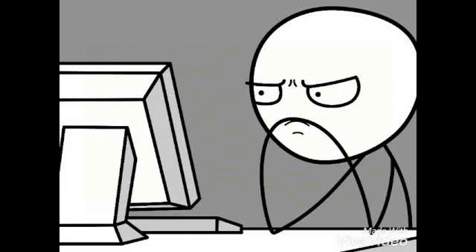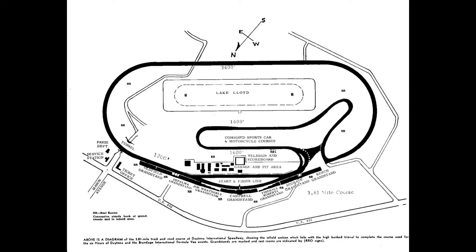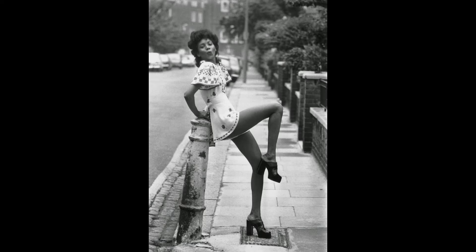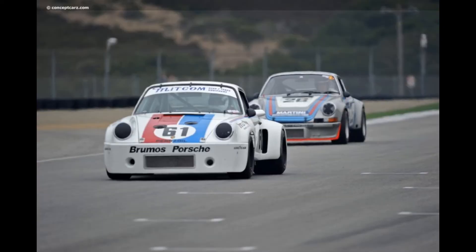As a closing thought on the race car, I found it interesting to search for information about the specific car our model is based on: the number 61 Porsche 934 of Brumos Racing that ran the 1977 Daytona 24 Hours. One might assume that given its model status, this car perhaps achieved victory or a really high position, but after some research it was revealed that number 61 only finished fifth in class, tenth overall, and 91 laps behind the leader.